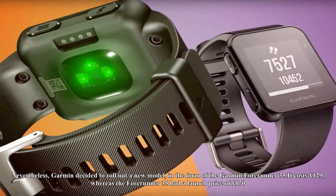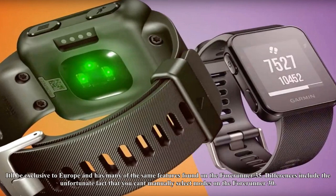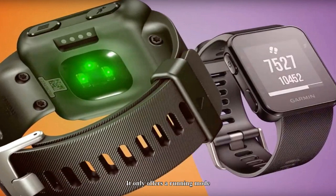Garmin decided to roll out a new model in the form of the Garmin Forerunner 30. It costs £129, whereas the Forerunner 35 had a launch price of £170. It'll be exclusive to Europe and has many of the same features found on the Forerunner 35.